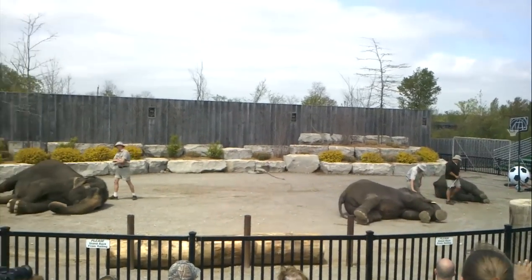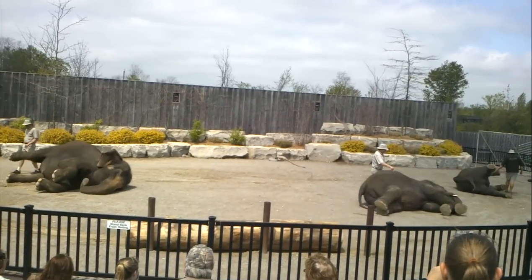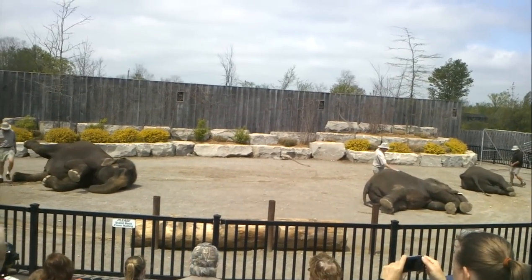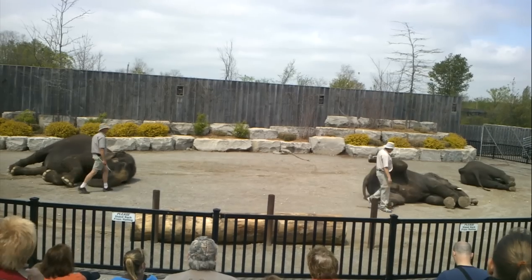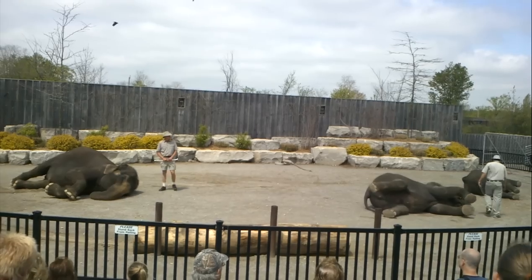Now that all the elephants are down, it gives the trainers the opportunity to check over their large surface area for any nicks or scratches. They'll also check the bottom of their feet for any stones or thorns. Does everyone pass their inspection? Awesome — then it's time to get up!